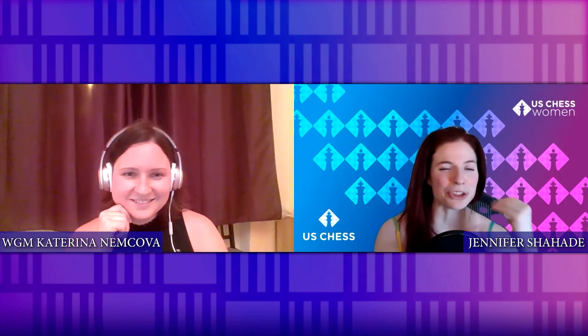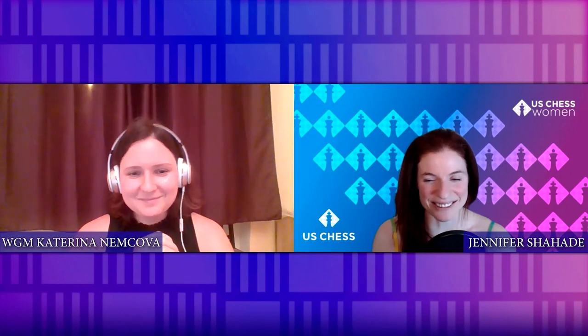Thank you so much, Katerina Nemkova. You can follow her on Twitter. She's also excited to be teaching the teens class again. Remember: captures, checks, and threats — especially checkmate threats, but really any kind of threat. Use forcing moves in your games. Thank you so much for having me, Jen.